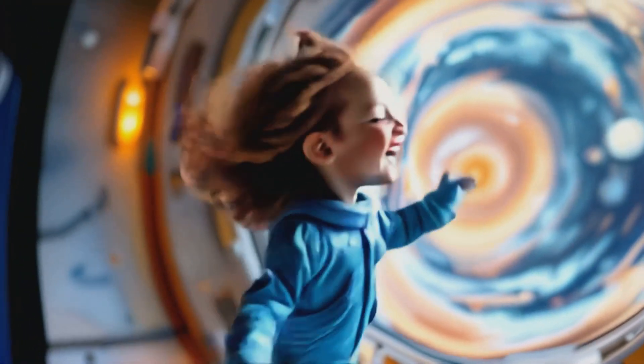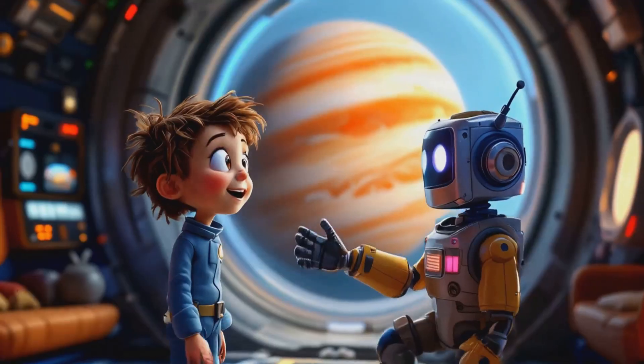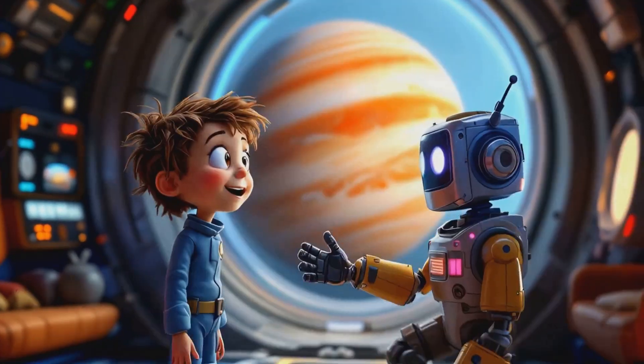Wow, and look at those swirly patterns. Are those storms? Affirmative. Jupiter is known for its massive storm systems.